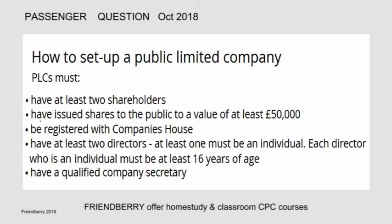How to set up a public limited company. PLCs must have at least two shareholders, have issued shares to the public to a value of at least £50,000, be registered with Companies House, have at least two directors where at least one must be an individual. Each director who is an individual must be at least 16 years of age, and it must have a qualified company secretary.